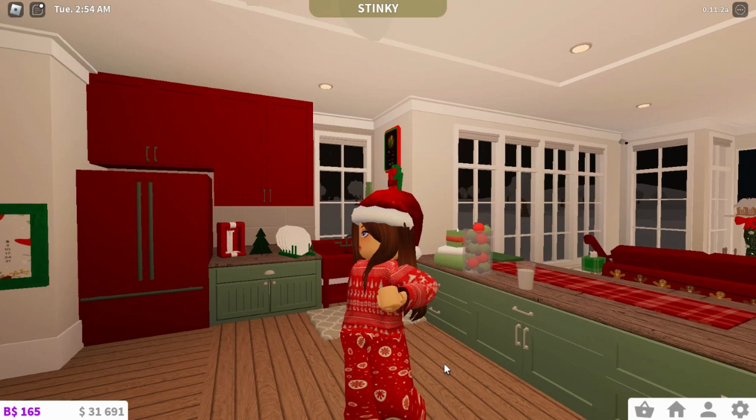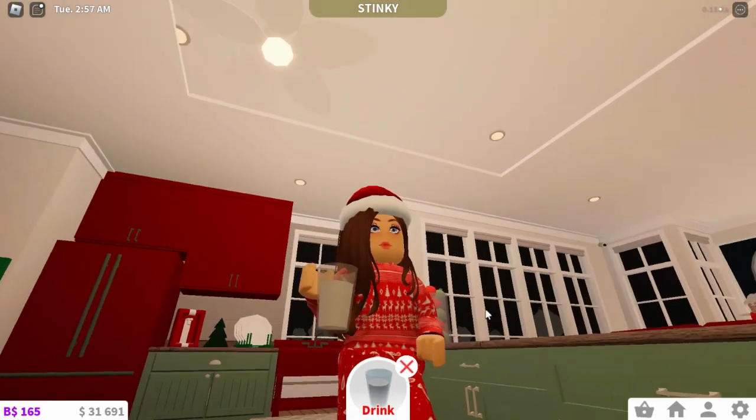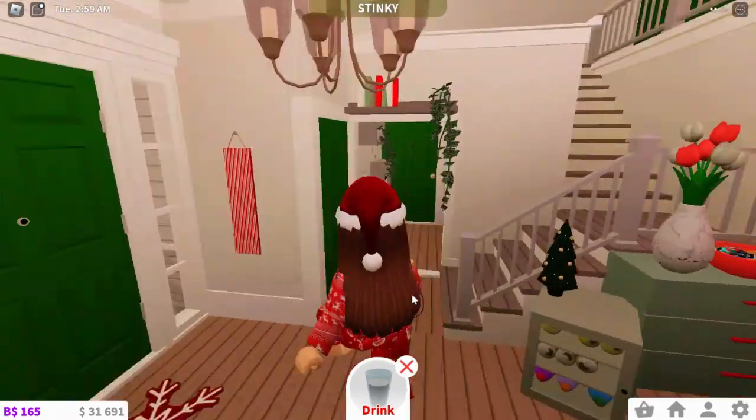So today I'm going to be showing you guys where the 11th elf is in Blochford. For today, you actually do not need a cookie — you need a glass of milk. So yeah, it's really different today.